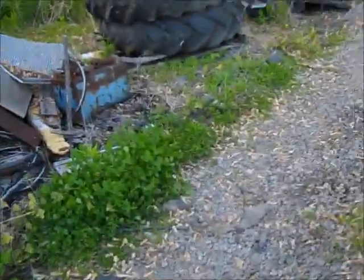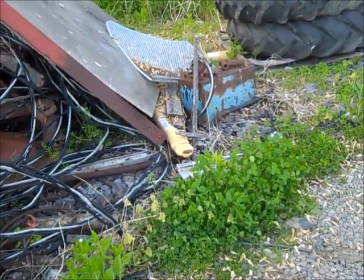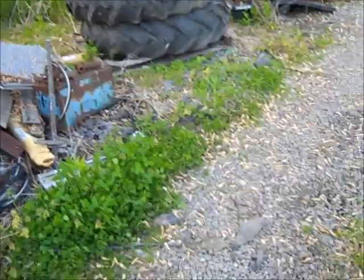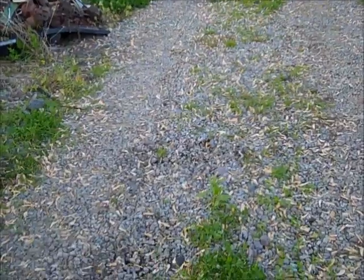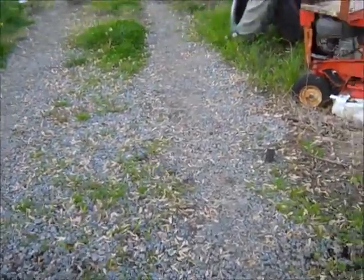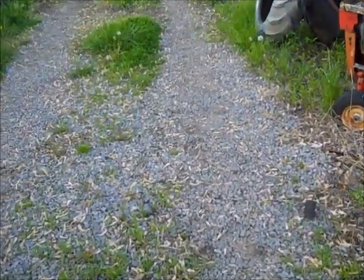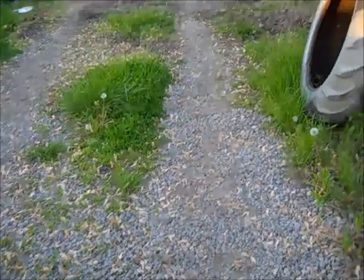Then later on when that fellow was here, there was a garter snake. I had my camera in my pocket. The doggy was fighting that garter snake for a while, and I didn't take no video of it, but this other fellow did. We might see it eventually sometime. All right, that's what happened today.